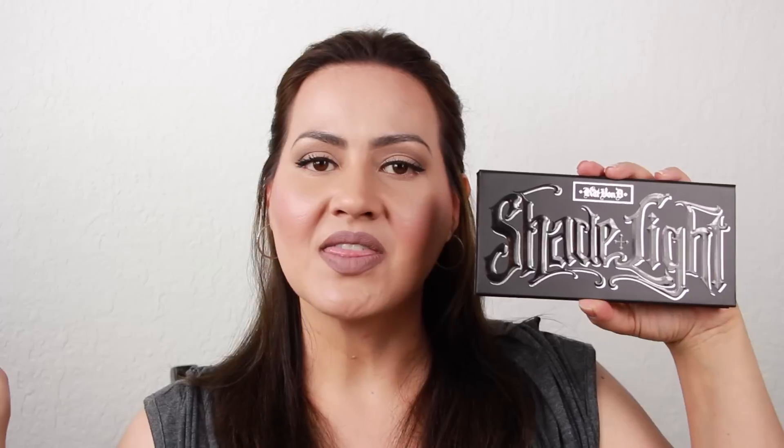The two products I'm going to be comparing today are the Kat Von D Shade & Light Palette and the NYX Pro Contour Palette. The palette I'm going to start with is the high-end Kat Von D Shade and Light Palette.